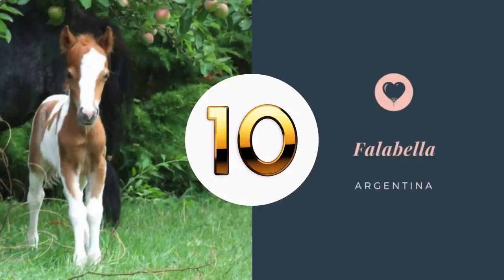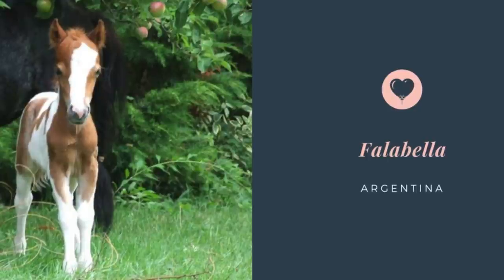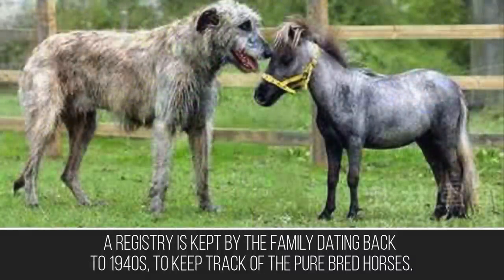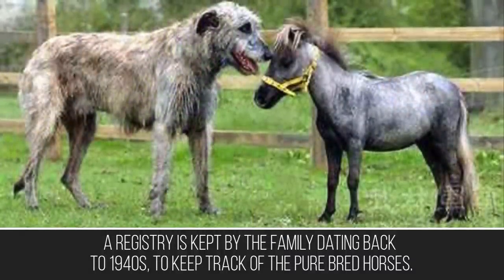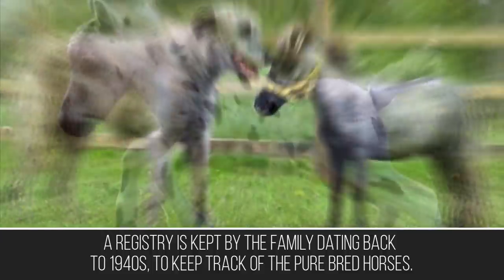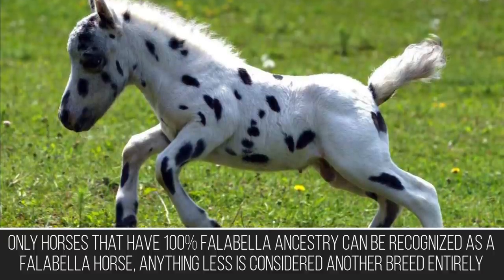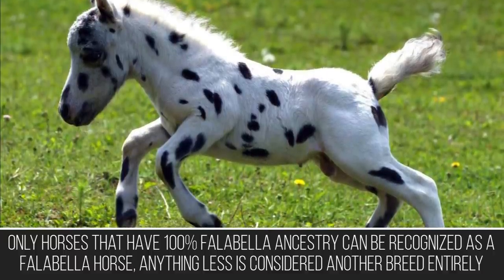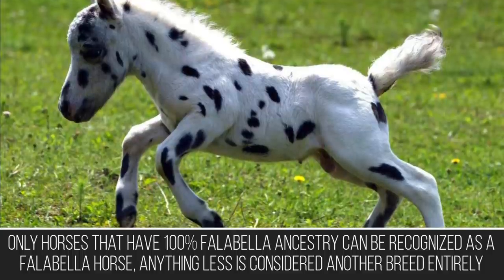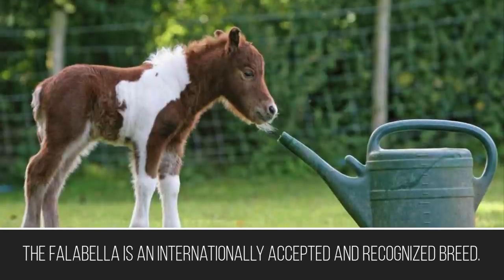The Falabella horse is named after the Argentinian family of horse breeders who developed the unique breed in 1845. A registry is kept by the family dating back to the 1940s to keep track of the purebred horses. Only horses that have 100% Falabella ancestry can be recognized as a Falabella horse — anything less is considered another breed entirely. The Falabella is an internationally accepted and recognized breed.